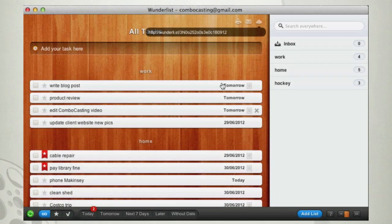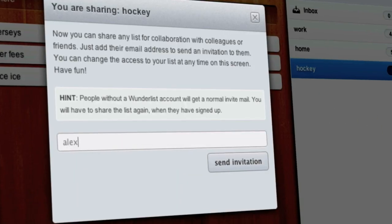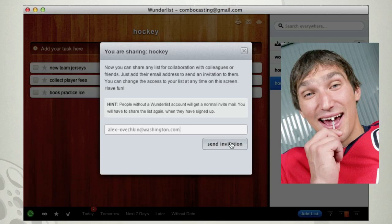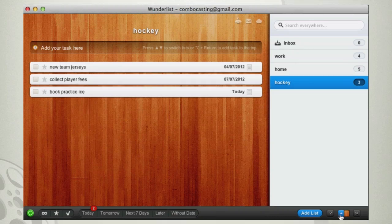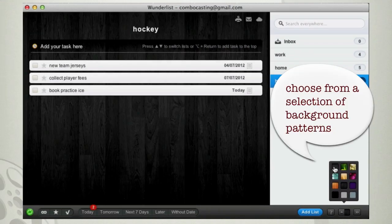Speaking of sharing, I can send my hockey team to-do list to some other guys on the team just by clicking here and adding their email addresses. Now they can actually help me knock off some of these tasks by checking them complete and syncing the task back to my computer. That is just awesome for working with teams on group projects. If later on you want an individual off your list, just delete that email from sharing.